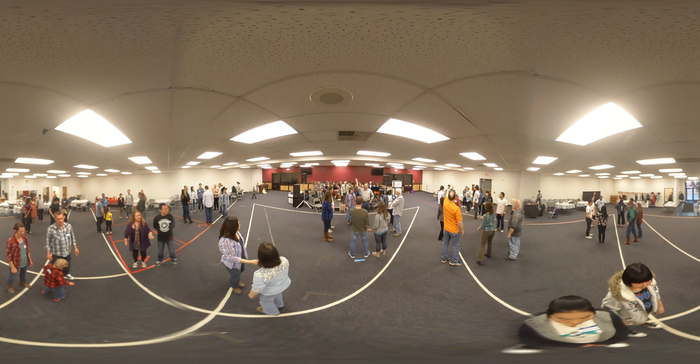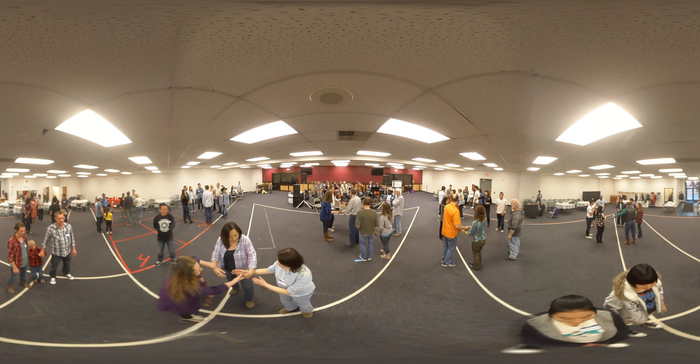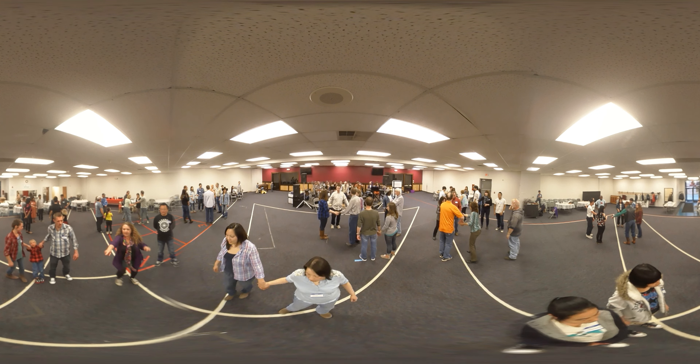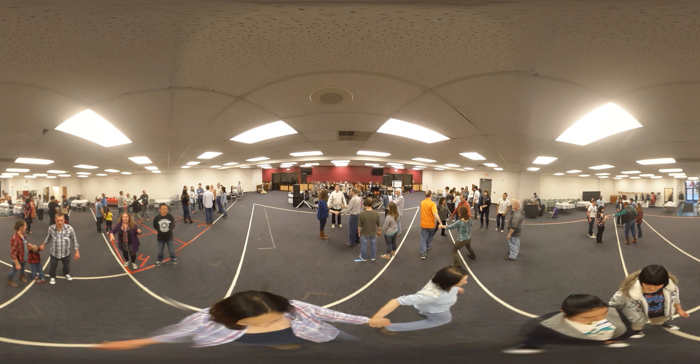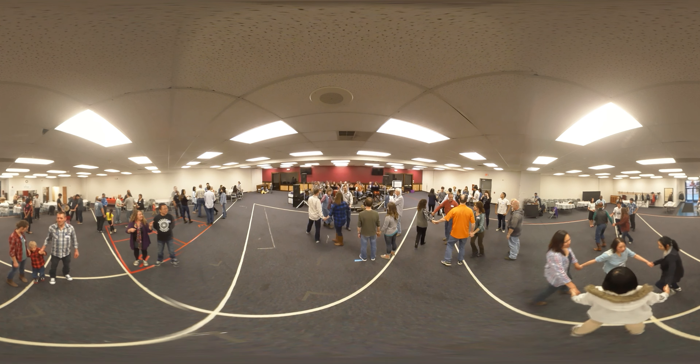Go out to couple number two and circle to the left with couple number two. Out to the right, circle four hands with couple number two. Circle to the left — it's couple one and couple two. Go out to the right, circle four hands to the left.